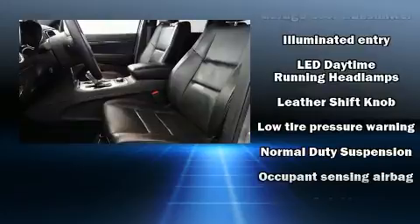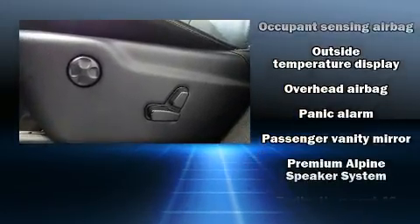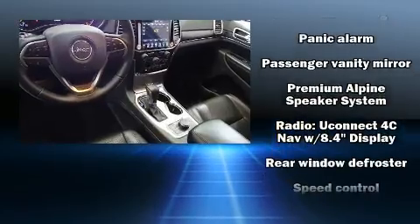Additional safety features include brake assist, anti-whiplash front head restraint, a security system, an emergency communication system, and four-wheel disc brakes with ABS.